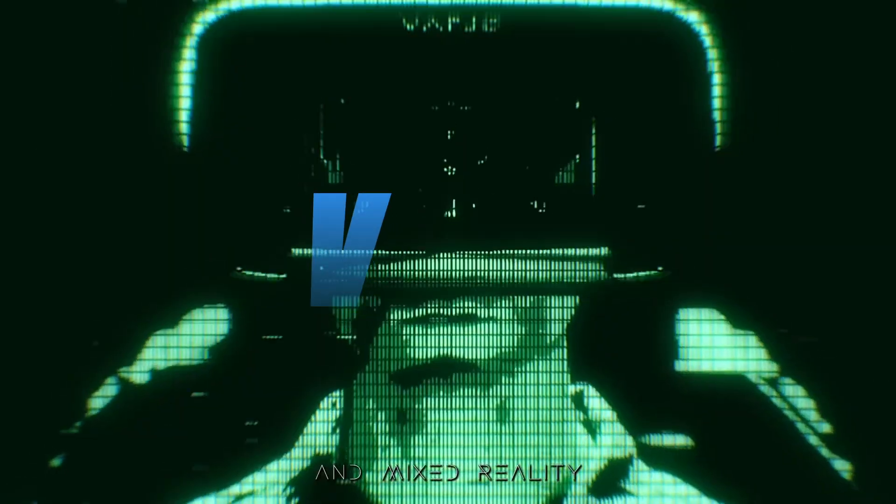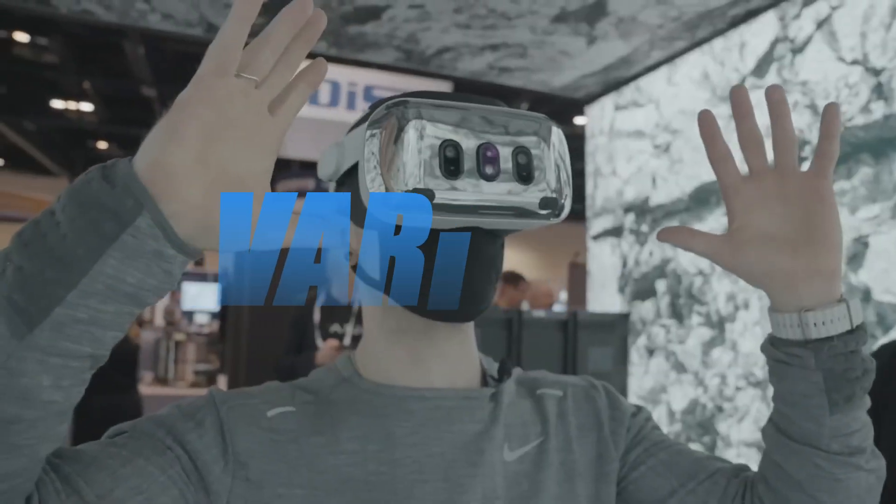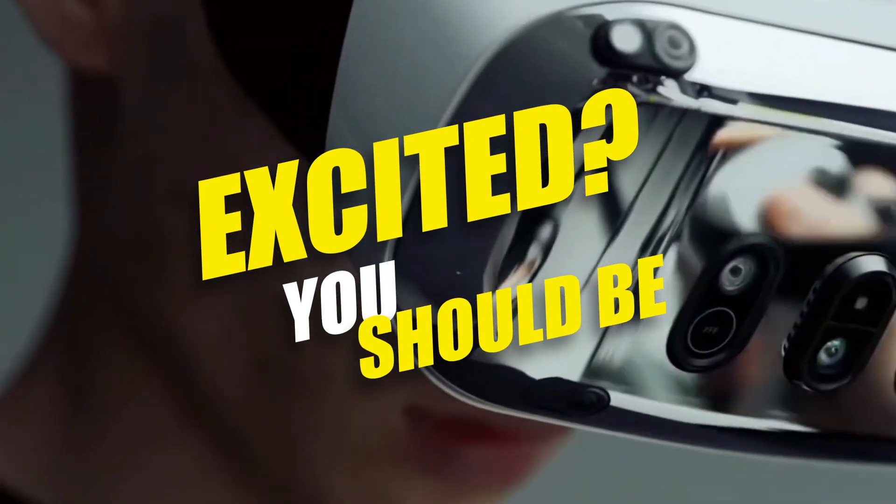Meet the Varjo XR4. This headset might just redefine how we see virtual reality and what is possible in this ever-growing landscape. Excited? You should be.